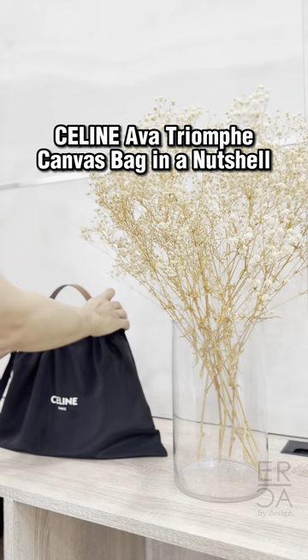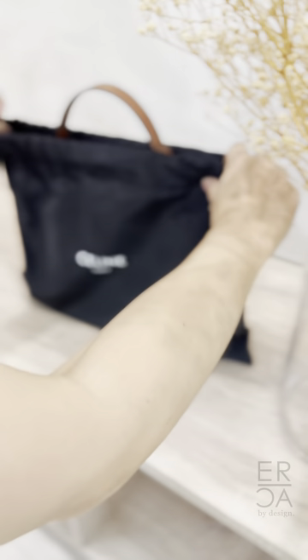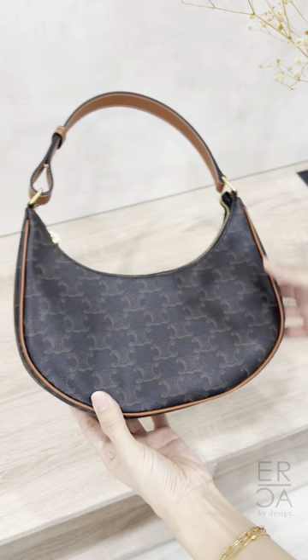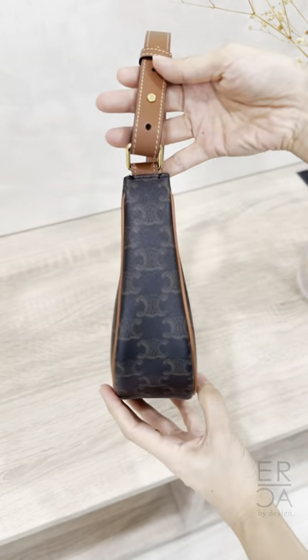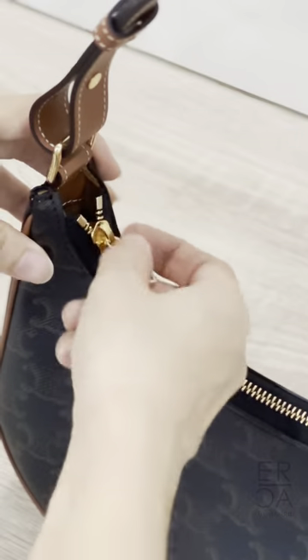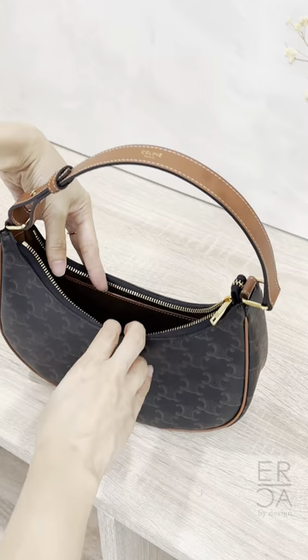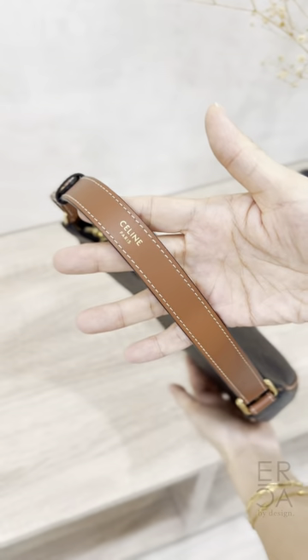The Celine Ava is a beautifully crafted handbag. I have mine in their classic Triumph canvas print, and even though it's monogrammed, it's much more understated than the Louis Vuitton monogram. Just like all Celine bags, the attention to detail on this bag is beautiful, and I love the caramel color of the strap.